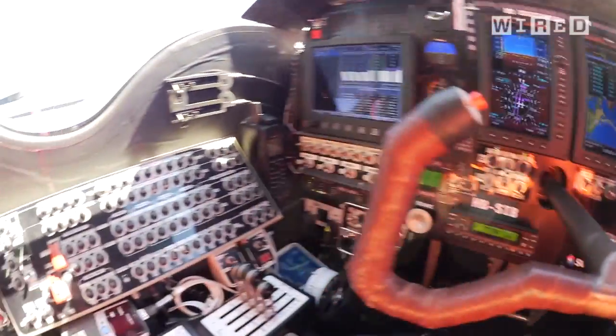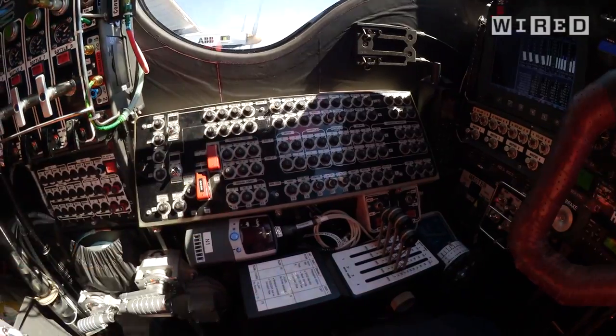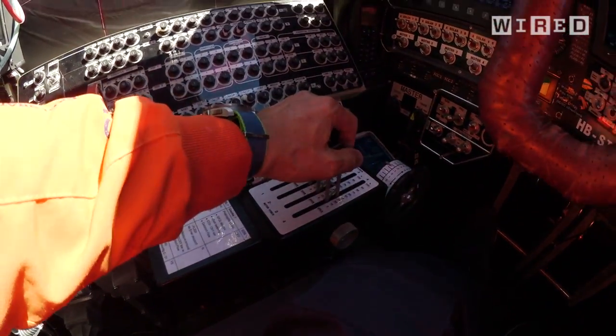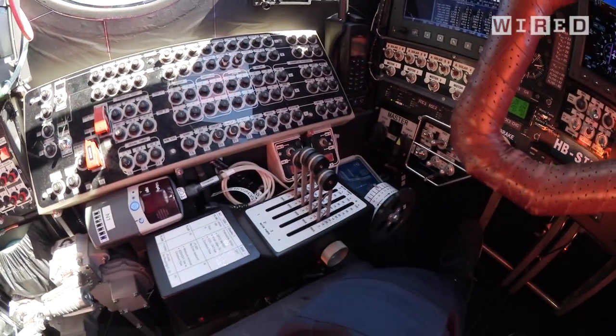Autopilot, engines, and instruments. Electrical panel, a lot of circuit breakers, the throttle here. This is what I love — you just put the throttles full forward and you have no noise.